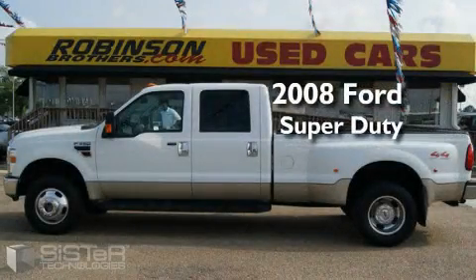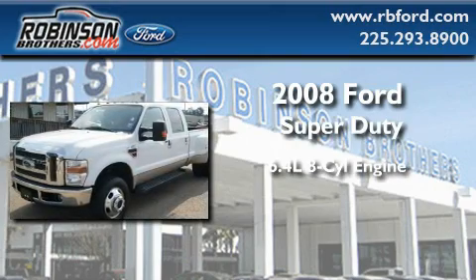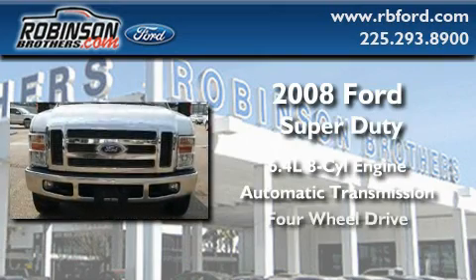This is a 2008 Ford Super Duty. It features a 6.4 liter 8-cylinder engine, an automatic transmission, and 4-wheel drive.